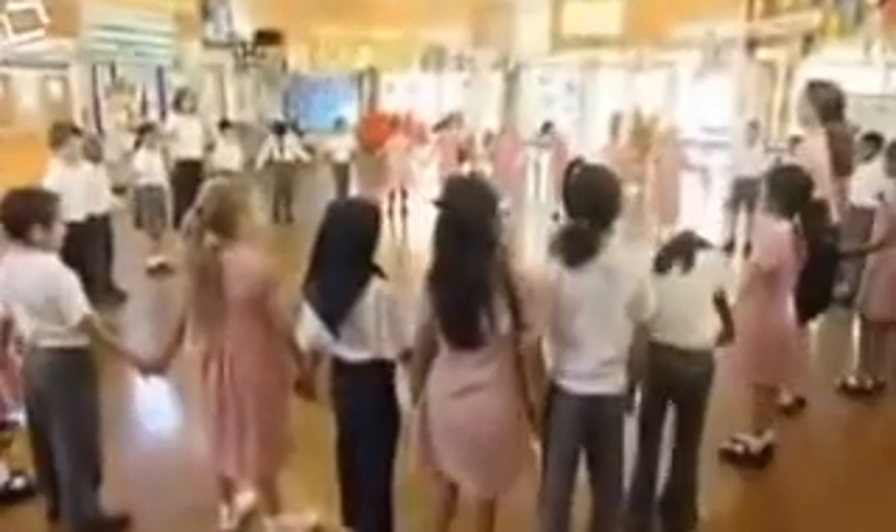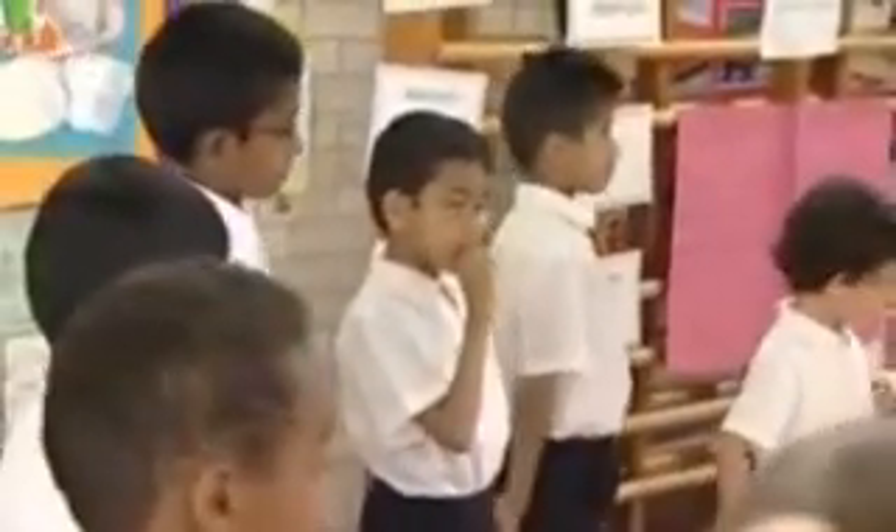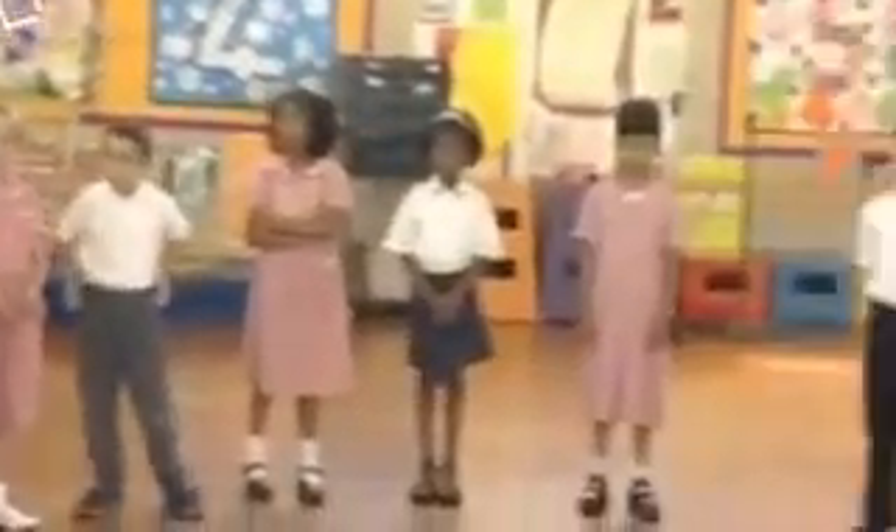The first warm-up game we're going to play involves a lot of concentration. When I say go, in 20 seconds you are going to get into groups of people that have the same colour socks as you. Go.